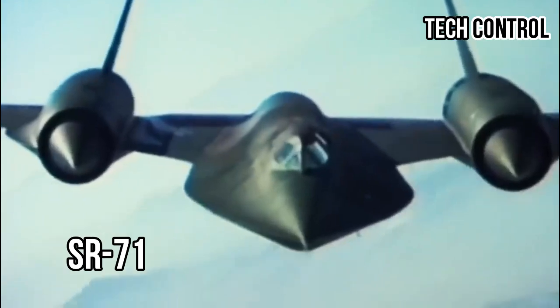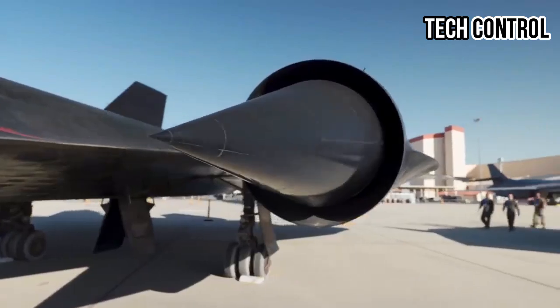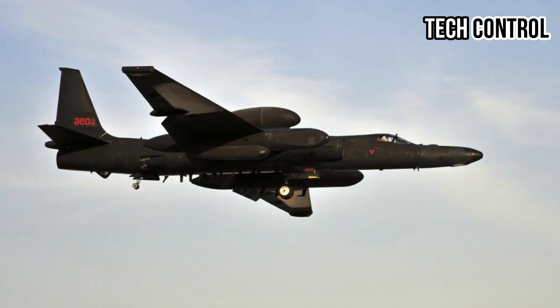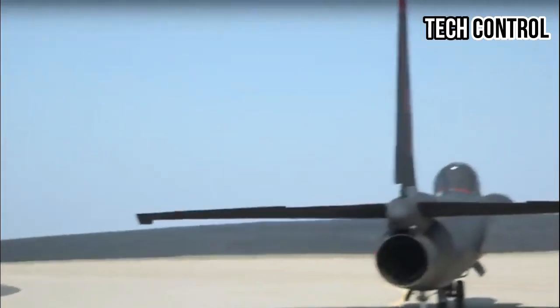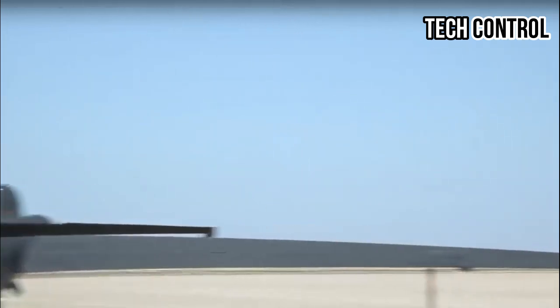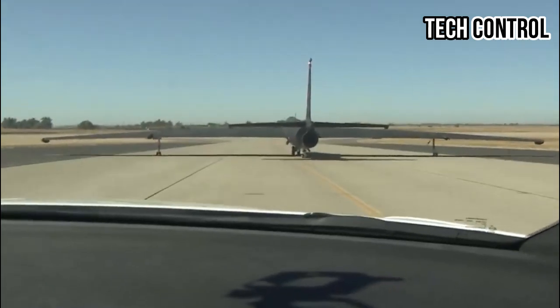Before the SR-71 became the most advanced and recognizable plane in the world, when it first flew in the 60s, there was another similar military aircraft — the Lockheed U-2 subsonic high-altitude reconnaissance plane, which first flew in 1955. It was built as a spy plane to gather information about the Soviets, but Russian advancements in radar and missile fields rendered the U-2 unfit for that purpose. This was proven when Francis Gary Powers was shot down flying one in 1960.